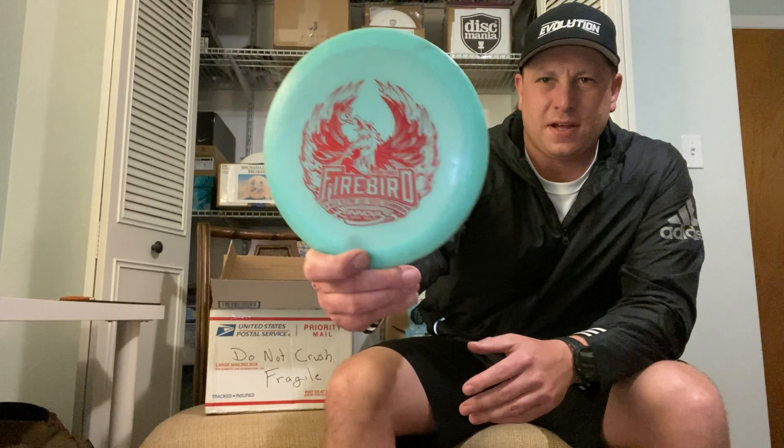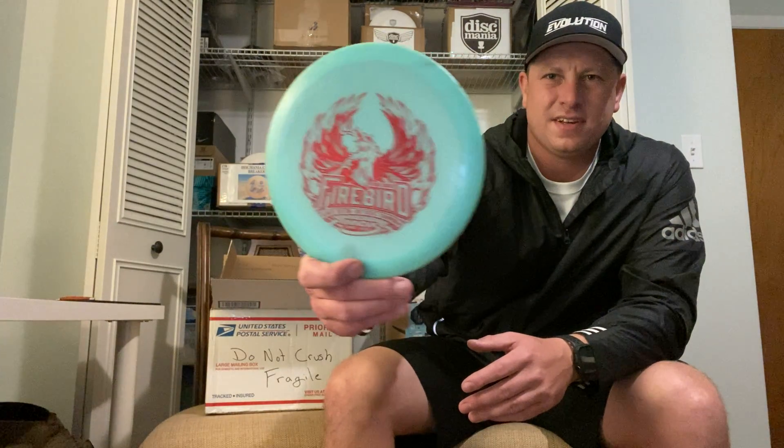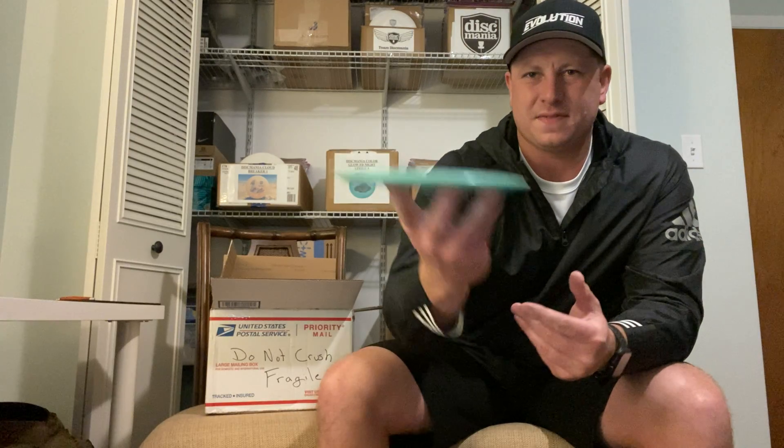Absolutely gem — got a Nate Sexton 2018 Champion Low Firebird, Feral edition. I love this disc — absolutely beautiful, used, with a red stamp. This will be going in the collection. Embossed, 175 grams, beautiful profile. Appreciate it Feral.